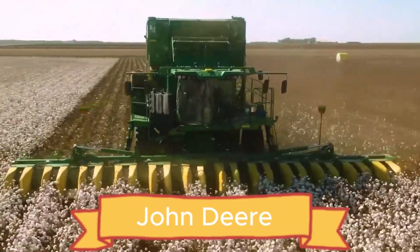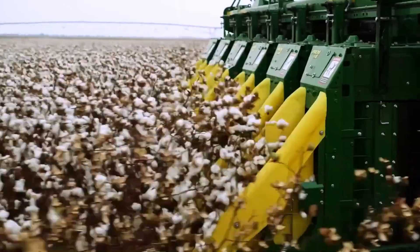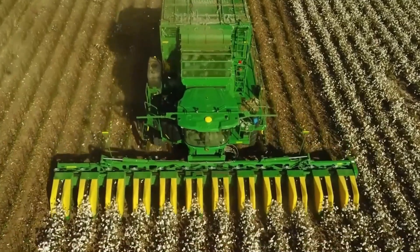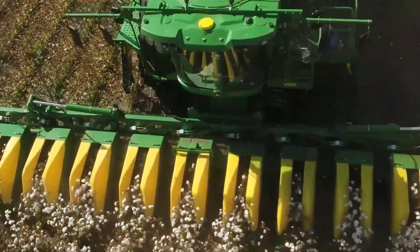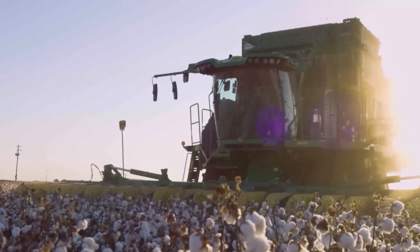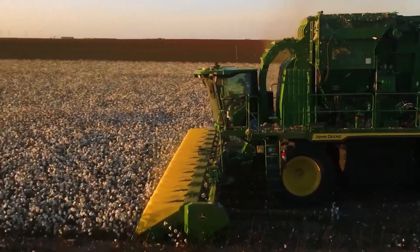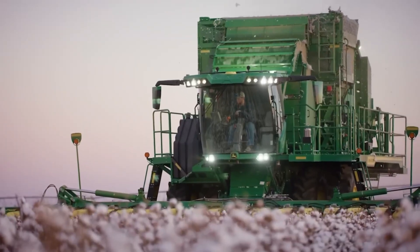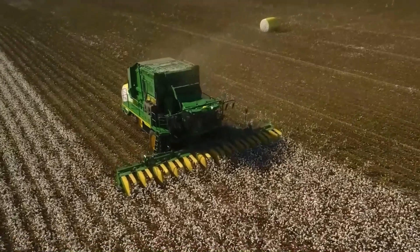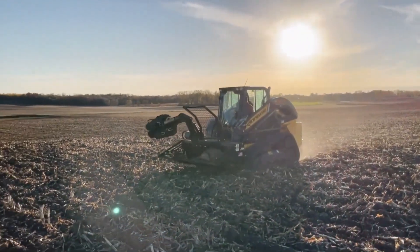The John Deere CP770 Cotton Picker delivers power, precision, and efficiency in one smart machine. Running at speeds up to 7.4 kilometers per hour, it tightly packs bales to cut cotton costs by about 8%. In just 10 hours, it can cover 1.6 hectares with consistent, high-quality results. Its upgraded ventilation system keeps the engine cool and fuel-efficient, allowing up to 12 hours of operation without refueling. Easy-access covers make maintenance quick and simple, keeping downtime low. Built for strength, speed, and reliability.